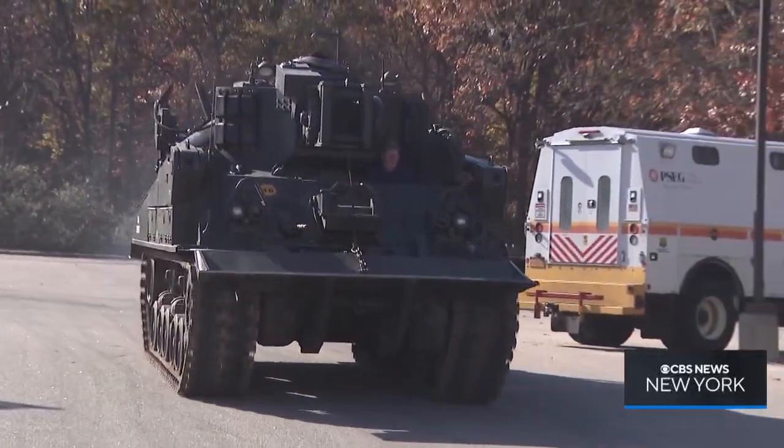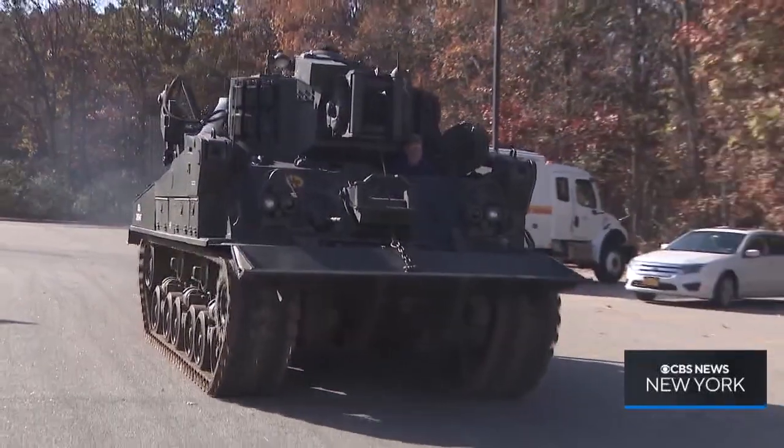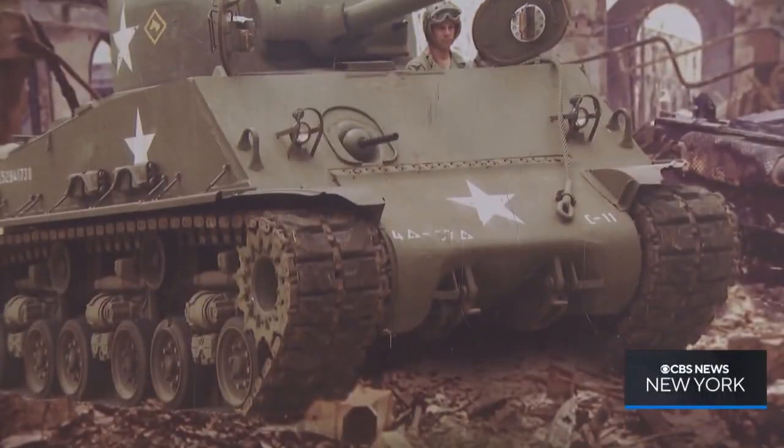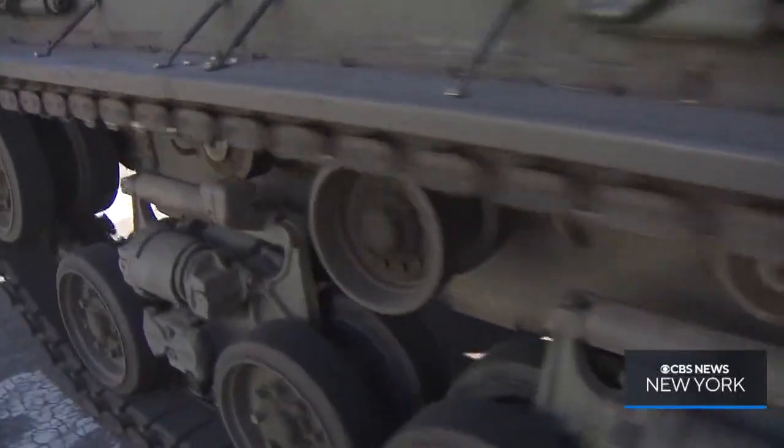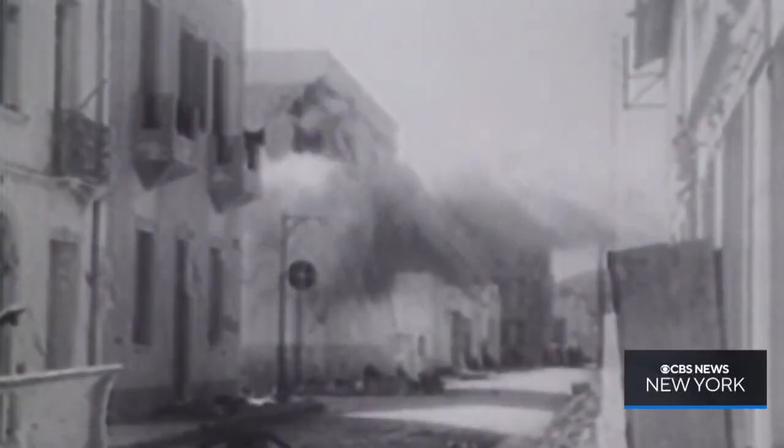50,000 Sherman tanks were mass-produced by American car companies — not as strong as Nazi armor, but light enough to ship overseas in numbers that could defeat them. It was designed to be maintained in the field, easily repairable, so all these things combined to narrow that gap, the advantage that German armor might have had. But historians say the real equalizer were the brave tank crewmen.